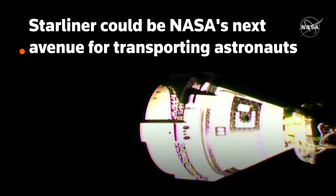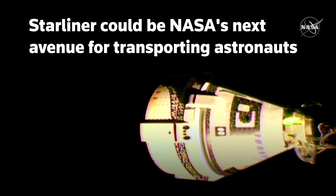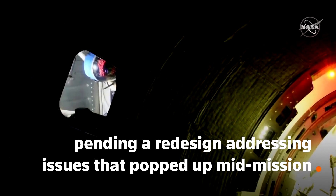This is the first time that Starliner has flown the complex choreography for rendezvous and docking. Separation confirmed, Starliner.